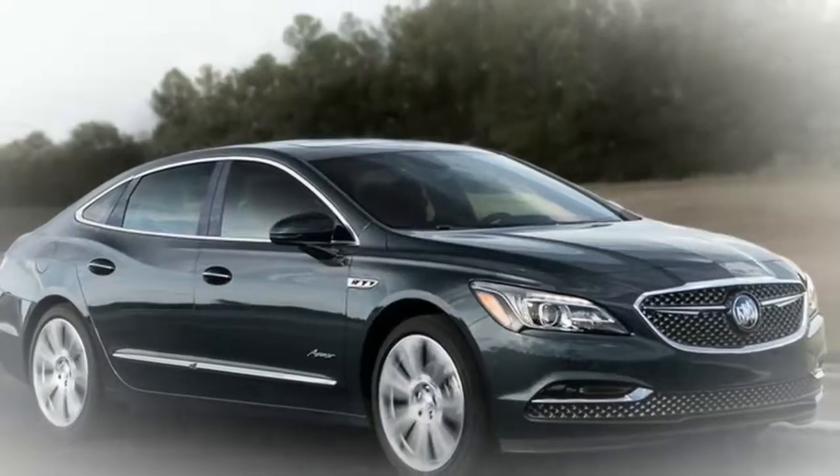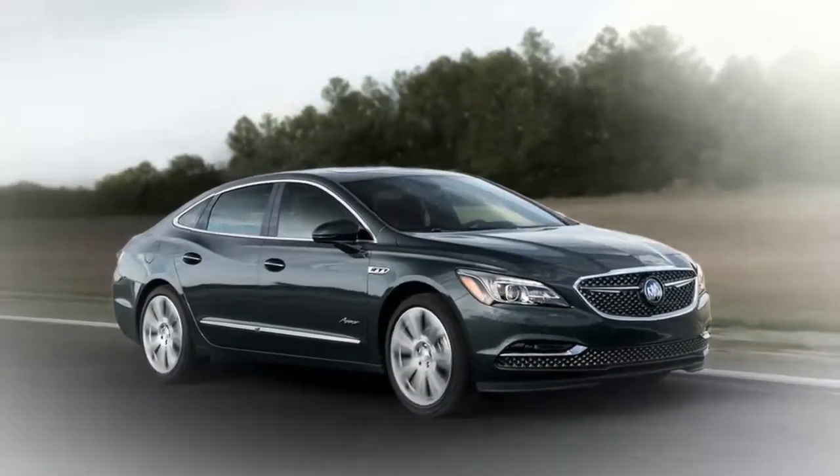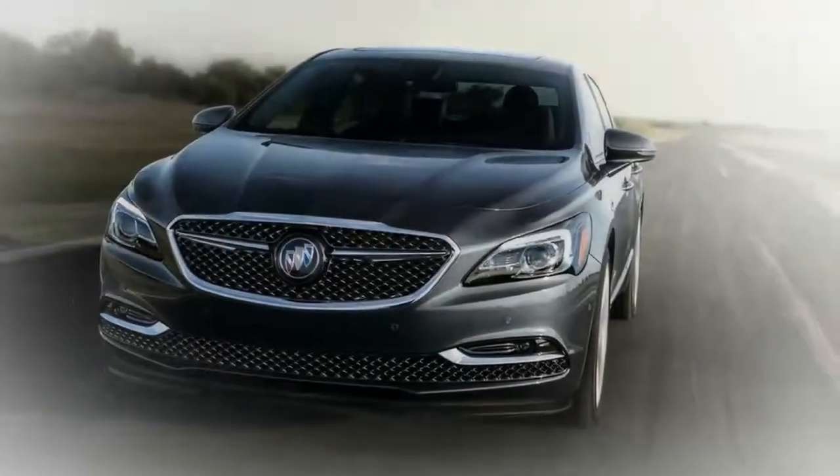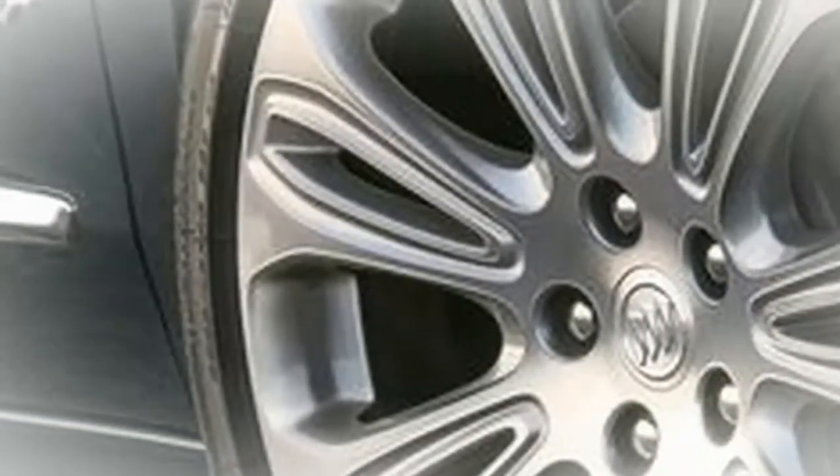Experience Buick extravagance more than ever with remarkable standard comforts, for example, an all-encompassing power moonroof, heated steering wheel, wireless charging, and a built-in navigation system. The LaCrosse Avenir's elevated status is embedded in every lavishly crafted detail.